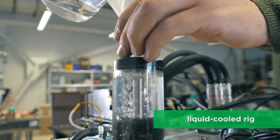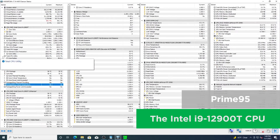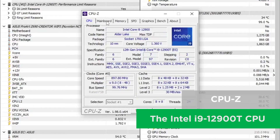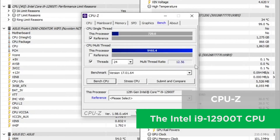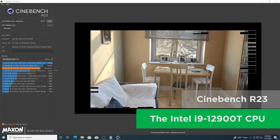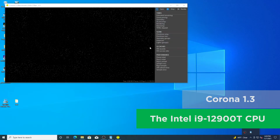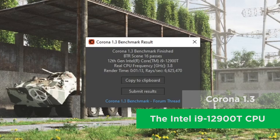We've assembled a liquid-cooled rig and are ready to start with the benchmarks. First, we're testing the Intel i9-12900T CPU. Here is Prime 95 running in a custom mode to check that the system is stable. After one hour of Prime 95, the system showed no errors and is ready to be tested. Using the CPU-Z integrated benchmark, we tested multi-thread and single-thread performance, scoring 729.6 points in single-thread mode and 9,165.4 points in multi-thread mode. Using the Cinebench R23 test, we performed a single-core and multi-core rendering benchmark, achieving 22,449 points in multi-core mode and 1,743 points in single-thread. As another rendering test, we used the Corona 1.3 benchmark and obtained a render time of 1 minute 13 seconds and 6,625,470 rays per second.